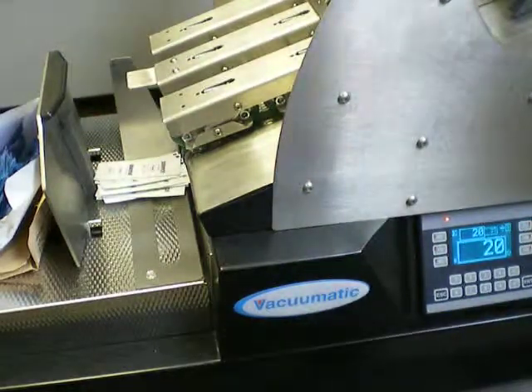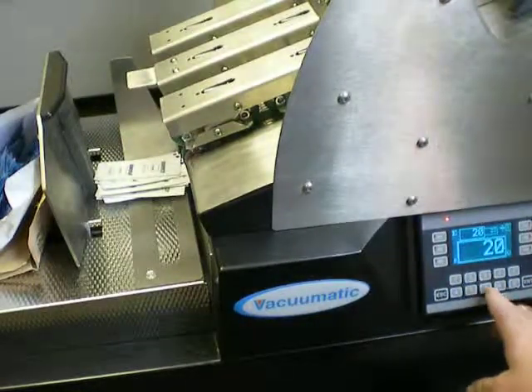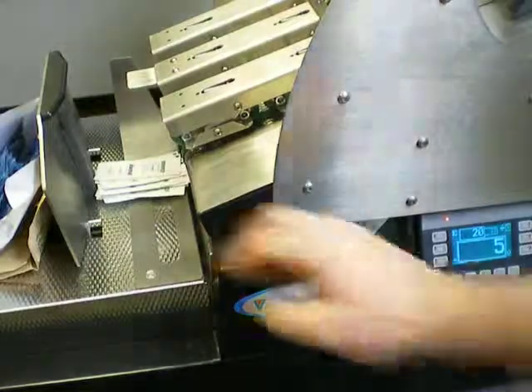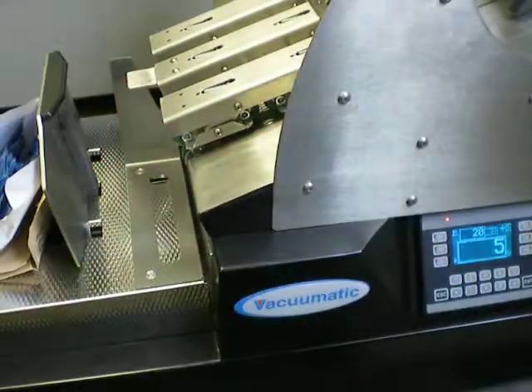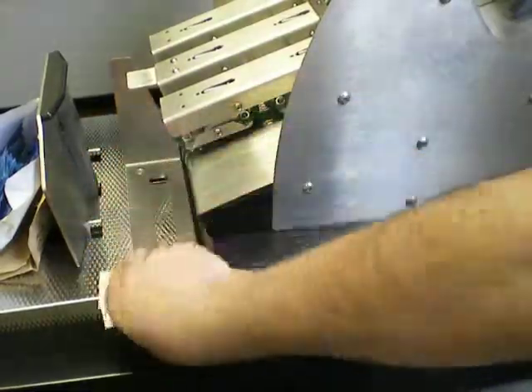You can change the batch size at any time, so I'll just press ENTER, change it to 5, ENTER, press GO — this time 5.